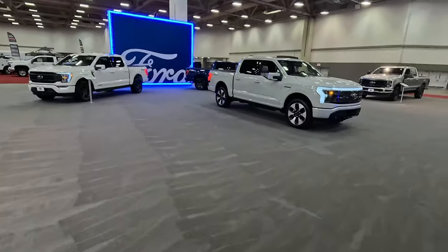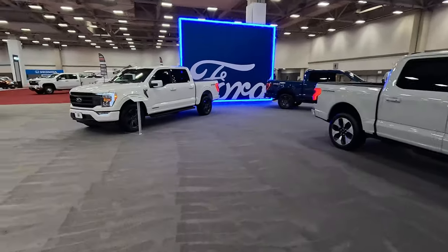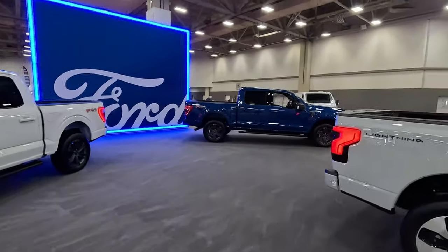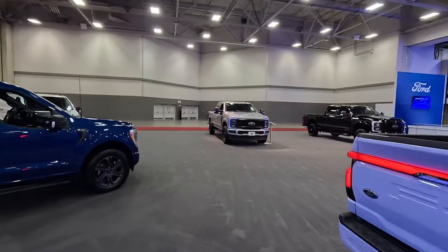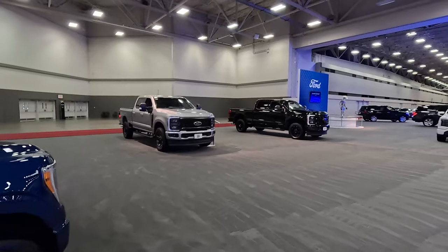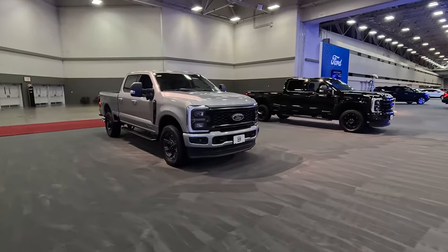Here we've got a Platinum version of the Lightning — nothing really changing for 2024. Then we've got some Super Duties back here, updated for 2023. We've got coverage on these from Houston and the State Fair. This one is the Sport trim — look at those wheels. I think those look better than what we saw on the Tremor at the Houston Auto Show. Let me know in the comments if you watched that video.